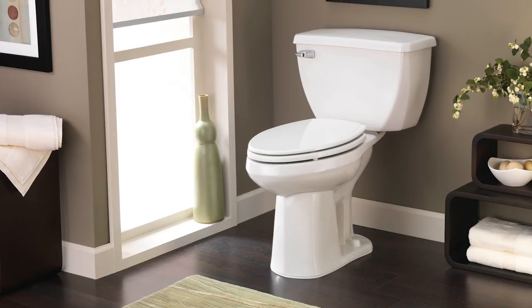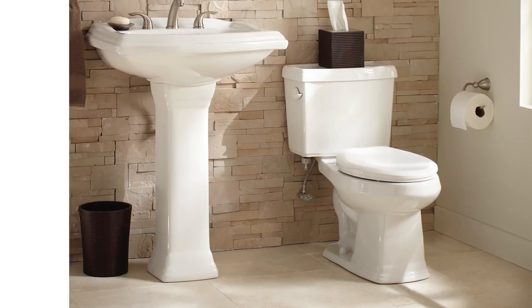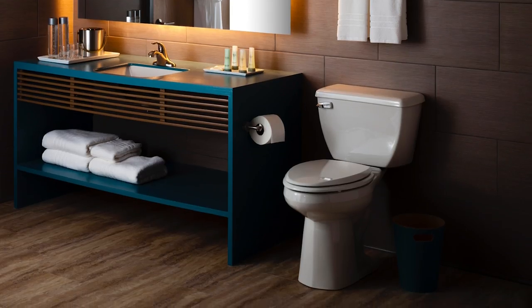For over 85 years, Gerber has been the trusted name in toilets, recognized by professionals across North America for performance, reliability, and value. Gerber offers a wide variety of flushing platform options with set it and forget it dependability.